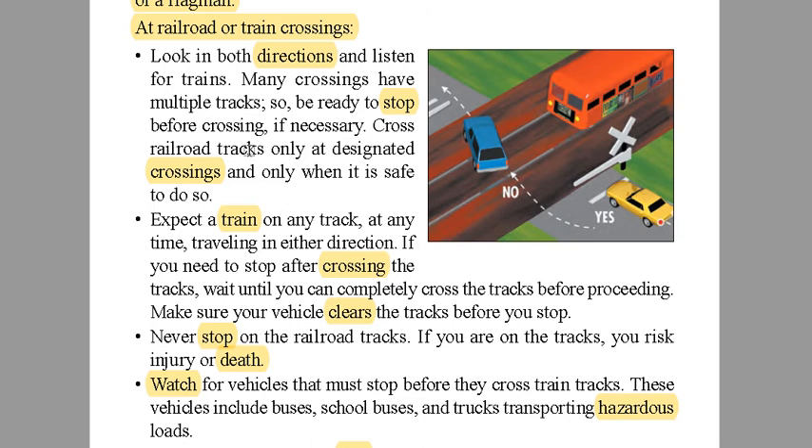We're going to start with a bit of discussion. You have to look in both directions and listen for trains. I've already darkened the answers on your note page. Many crossings have multiple tracks, so be ready to stop before the crossing if necessary. You don't want to stop on the tracks. Cross railroad tracks only at designated crossings and only when it's safe to do so.